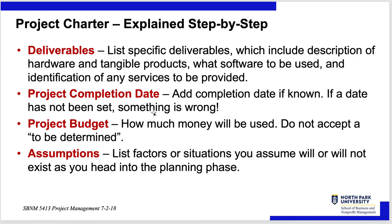What are the deliverables? What is going to be delivered — and sometimes list what is not going to be delivered, as that's oftentimes implied but sometimes needs to be stated. Include a description of hardware and tangible products, what software is used, and identification of any services provided. When is the completion date? If a date has not been set, that's a flag right at the beginning. How much money will be used? Do not accept 'to be determined' — it will always be less than you think it should be.